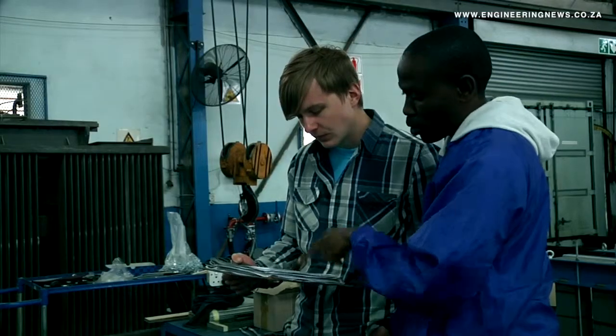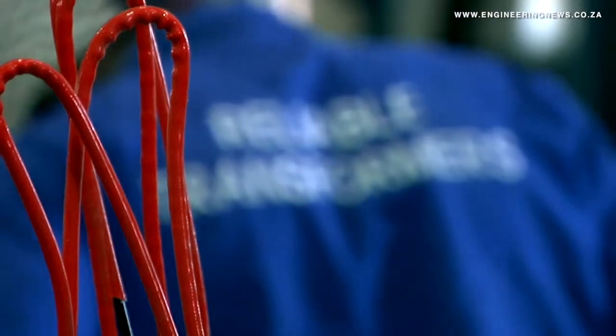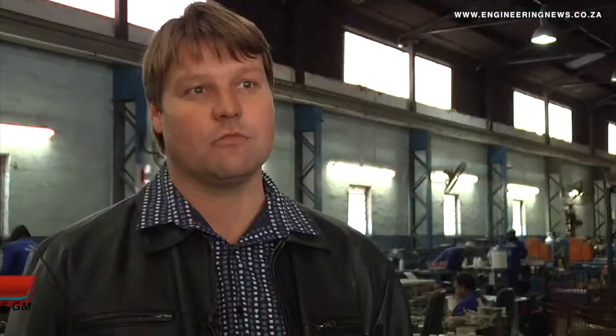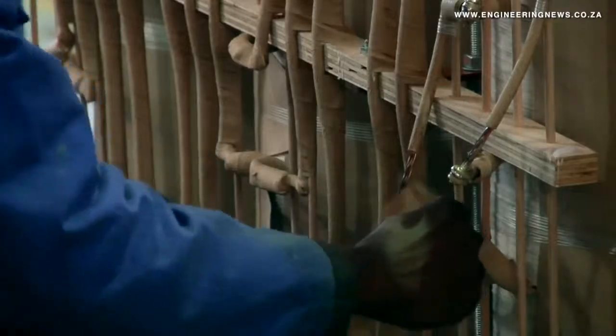Reliable Transformers General Manager Neil Becker elaborates on the company's manufacturing capability. Reliable Transformers manufactures all the internal components of the transformers in-house. We manufacture all the components for the winding as well as the assembly components internally. We do the winding of the coils as well as the butt cores.